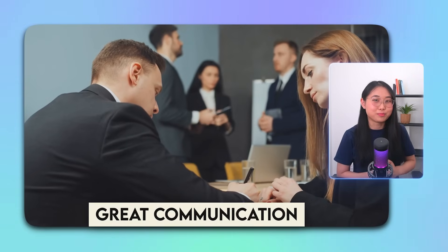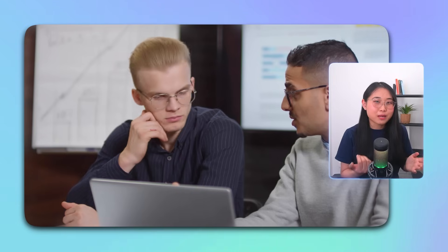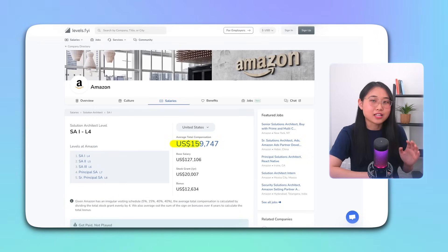For soft skills, companies look for people who are great communicators and problem solvers — those who can work effectively with customers and explain technical concepts in a way that's easy to understand. The average salary for an associate solutions architect at AWS in the US, according to Levels.fyi, is $162,000. I'll leave a link below for you to check out salaries at other companies and locations.